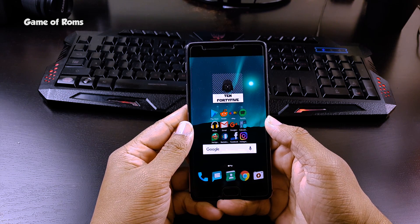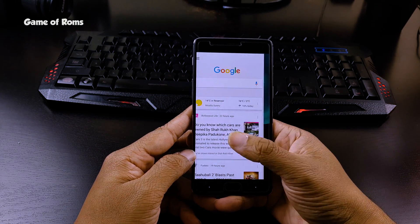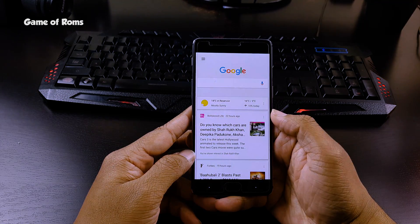Recently, Google made some changes and now NOVA can access the API. It means you can have this feature if you have NOVA Launcher installed on your phone.